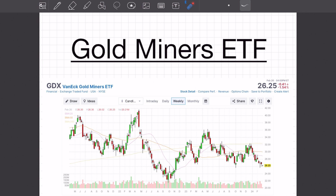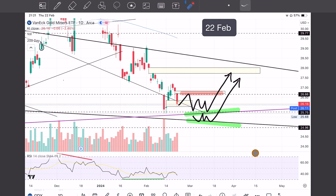Coming over to gold miners, VanEck GDX ETF. You can see this downward pattern here, and this is a really, really interesting area zone right here. On 22 February, my thesis was price was coming down to a beautiful entry zone — anywhere down here on the purple or down here at around 25.